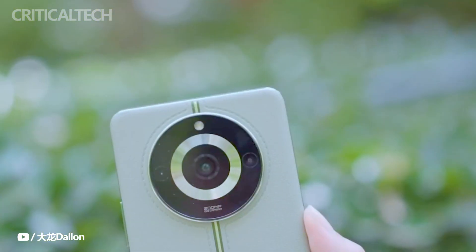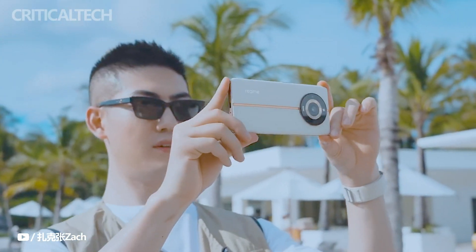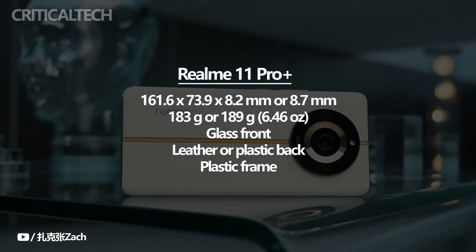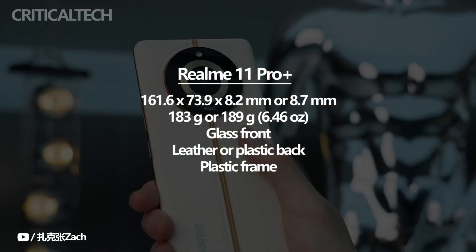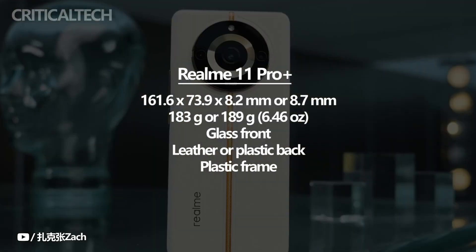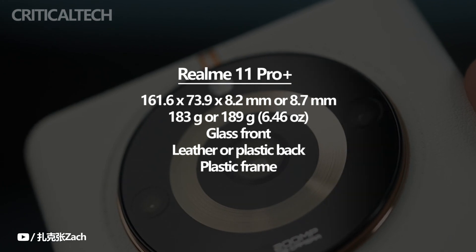The phone is available in two colors: a green option and one that resembles white but is actually called Sunrise Beige. Full leather is used for the back of the phone in both variants; however, only the beige version has faint stitching that goes down the middle of the device. The Realme 11 Pro Plus sports an in-hand feel comparable to the OnePlus 11, but with a grippier leather back and less weight, making it more pleasant overall.